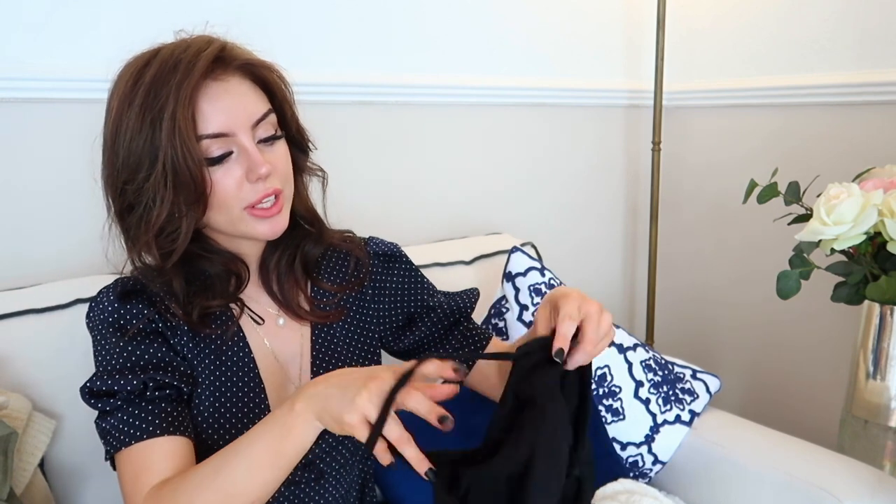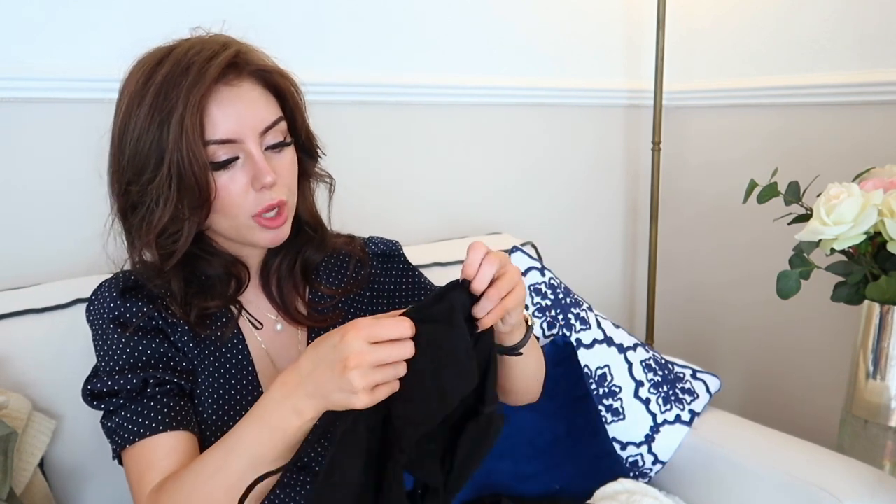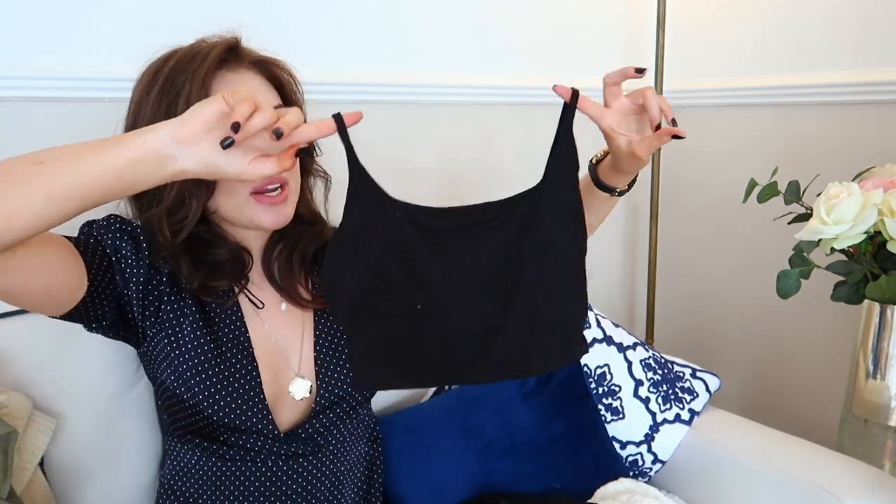These next few pieces I got with the intention of wearing as a set — they're not technically a set, I bought them all separately, but I wanted to wear them together.